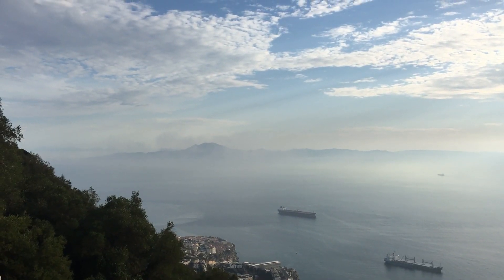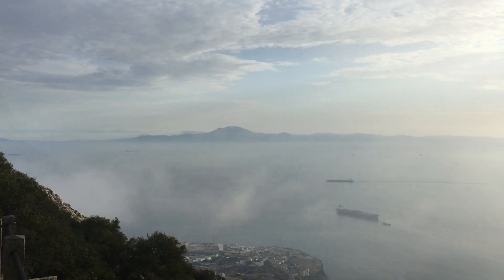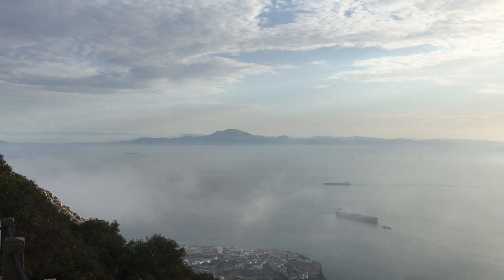It's been a long day. We are going to head to the Mediterranean Steps to get down the rock, and then probably just get dinner and head back to our hotel because we are both super tired. It's a lot more of a hike than I thought it would be today.